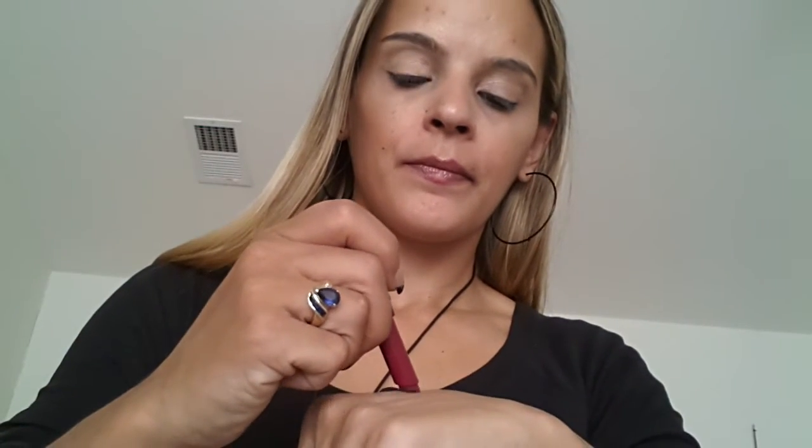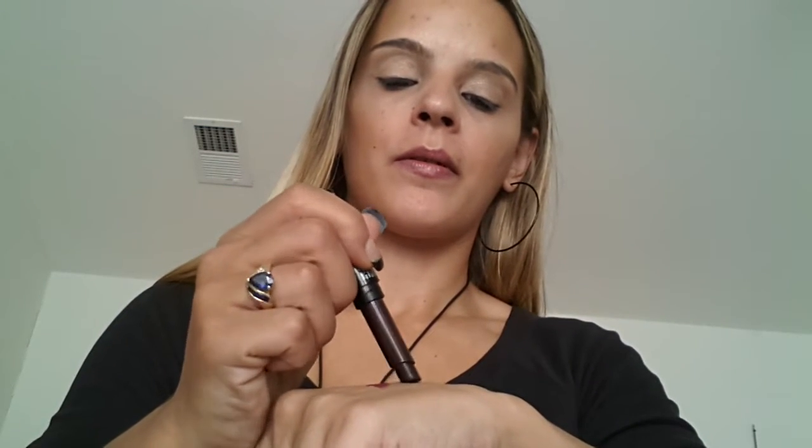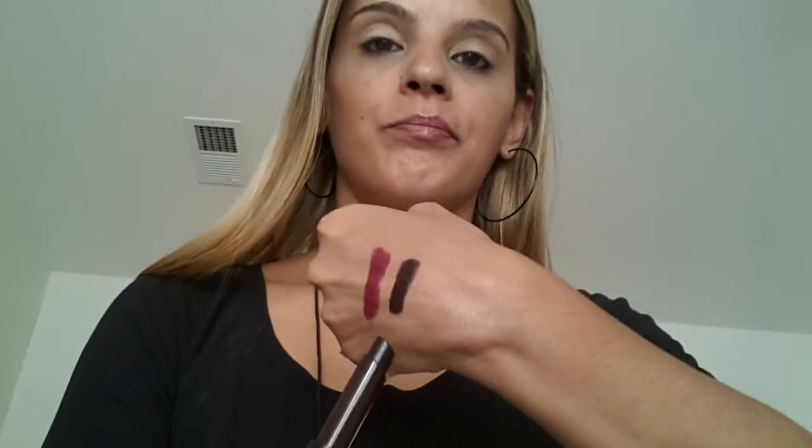Let's start off with NYX. I have two NYX High Voltage lipsticks. I know these are old, but mama likes these. I really don't like their new lipsticks. This one is in Wine and Dine — it's creamy, it's beautiful, and I love it. And then this one, same High Voltage lipstick, is in Dahlia, which is a beautiful dark mauvey brown color. So yeah, NYX.